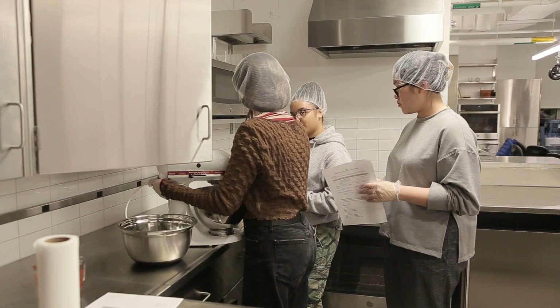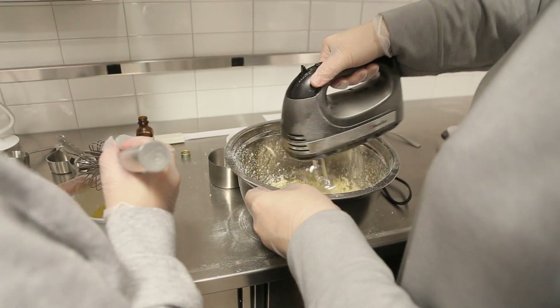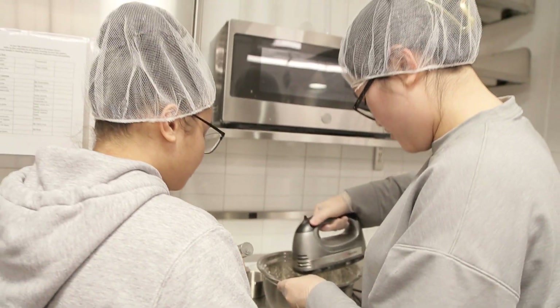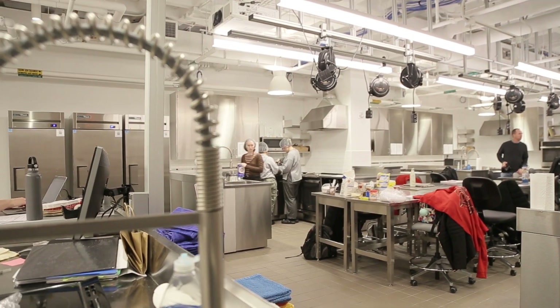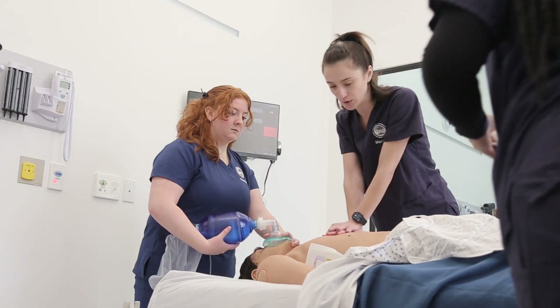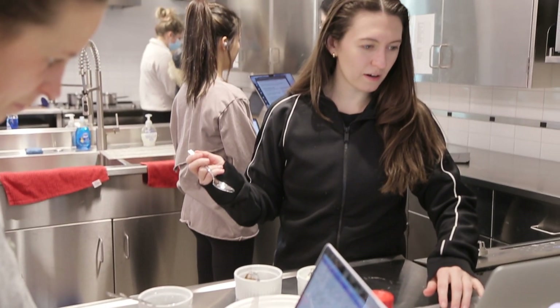In addition to this lab, we're also using the simulation facilities along with the nursing students and physical therapy students where we do counseling. We watch each other do counseling, we learn what a physical therapist looks for and what a nurse looks for, and that helps them understand what registered dietitians and nutritionists do.